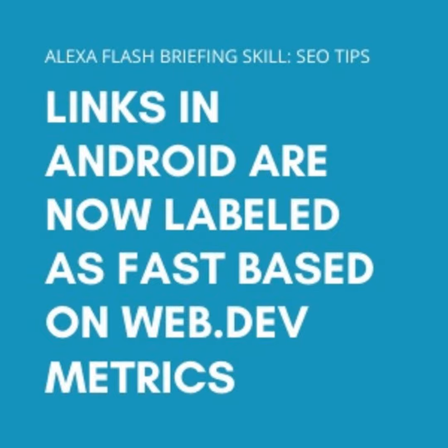Once this is all rolled out, all Chrome users will see labeling if they have Light Mode or 'Make searches and browsing better' turned on in Chrome. This labeling is based on the Core Web Vitals metric, which is used to quantify key aspects of user experience as experienced by real Chrome users. Core Web Vitals is going to be a ranking factor in 2021, so it should be on your radar.